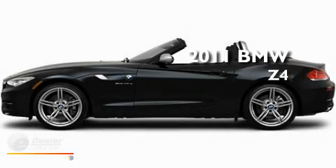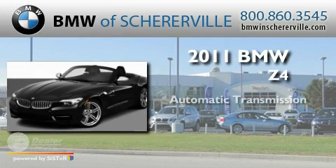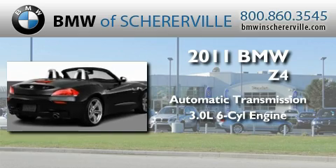This is a 2011 BMW Z4. This convertible has an automatic transmission and a 3.0-liter inline six-cylinder engine.